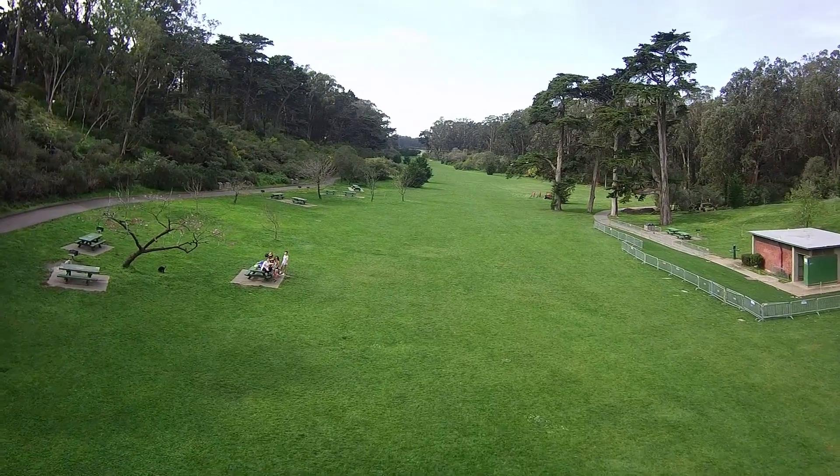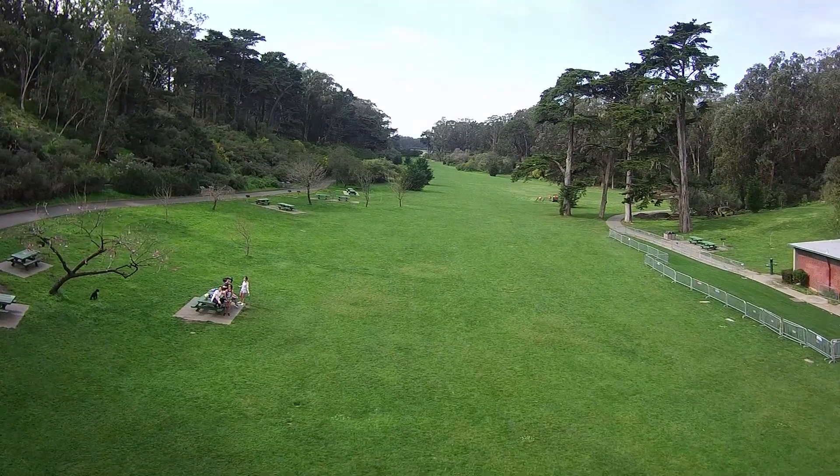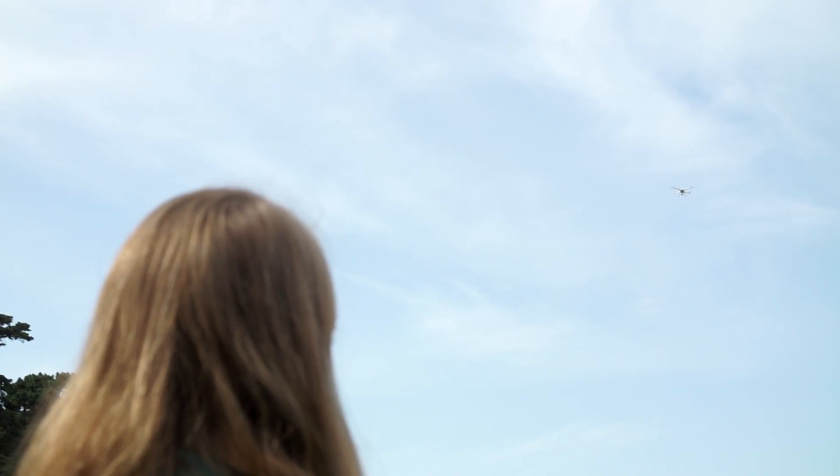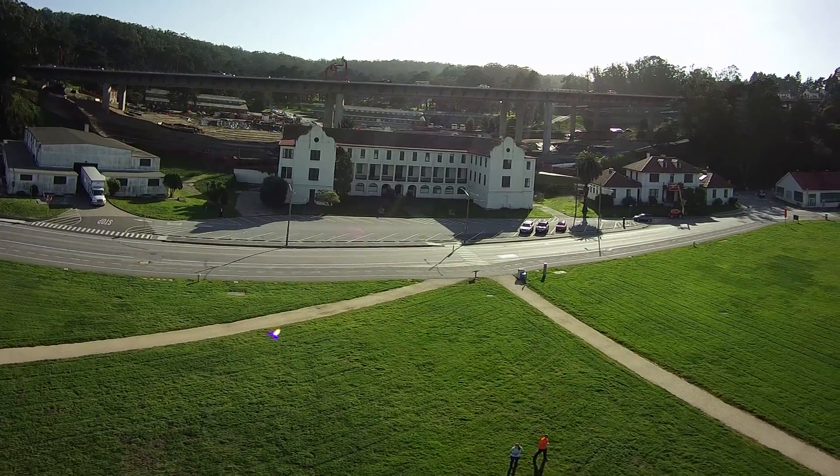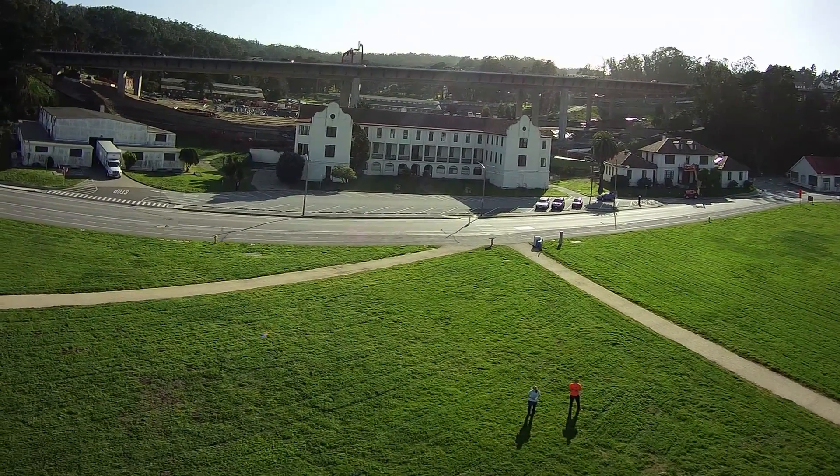Like a GoPro, the Bird's camera creates a fisheye effect that you may want to correct in post-processing. It's pretty good at automatically adjusting to different lighting and color conditions; however, when you're flying in the general direction of the sun, it sometimes creates a flickering effect.